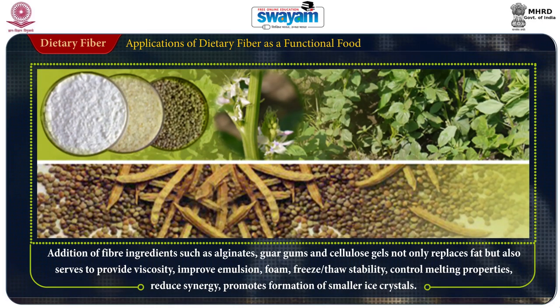Addition of fiber ingredients such as alginate, guar gum, and cellulose gel not only replace fat but also serve to provide viscosity, improve emulsion, foam, freeze and thaw stability, control melting properties, reduce syneresis, and promote formation of smaller ice crystals.